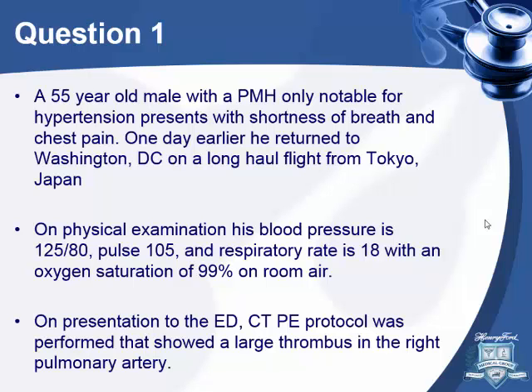A 55-year-old male, past medical history notable for hypertension, presents with shortness of breath and chest pain. One day earlier he returned to Washington from a long-haul flight from Tokyo, Japan. On exam, his blood pressure is 125 over 80, pulse 105, respiratory rate 18, sat 99% on room air. On presentation to the ED, they did a CT PE protocol that showed a large thrombus in the right pulmonary artery.